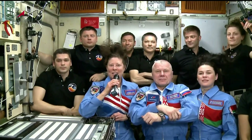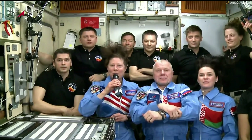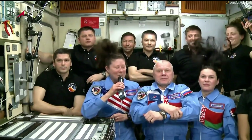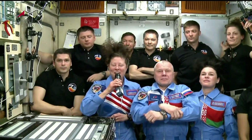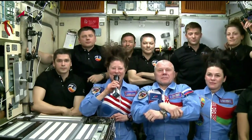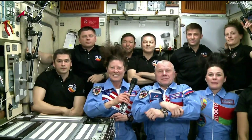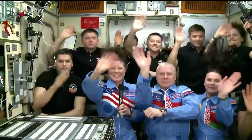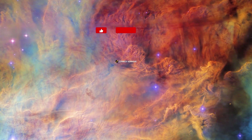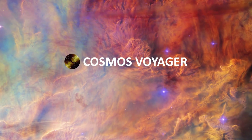Thank you so much for those words, and thank you to everyone in Mission Control in Houston — the flight control team, the team in the back room, and everybody in the viewing room. This has been an incredible journey, one that we weren't quite expecting to last so long in free flight, but we're grateful for the time together. Because we know now that we're here, we're going to get started with some work. It's great to be here, it's great to be working with all of you, and we're just thankful for all of your support. We'll see you next time. Thank you.